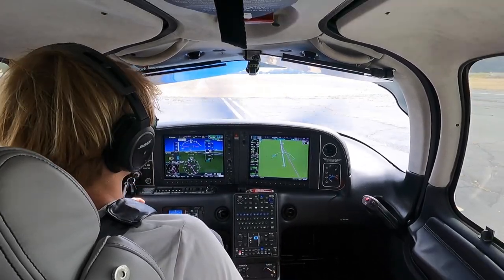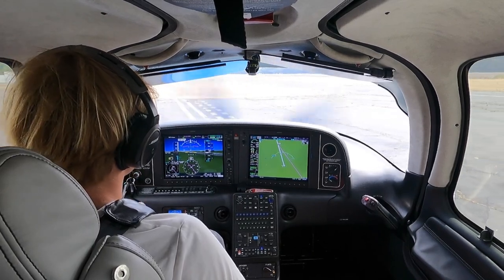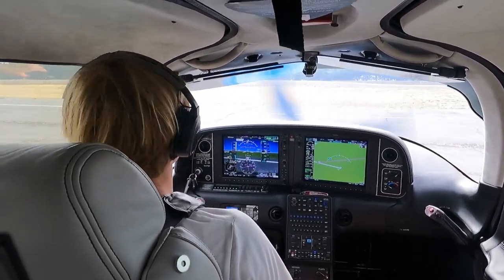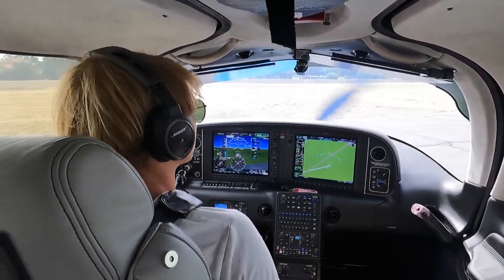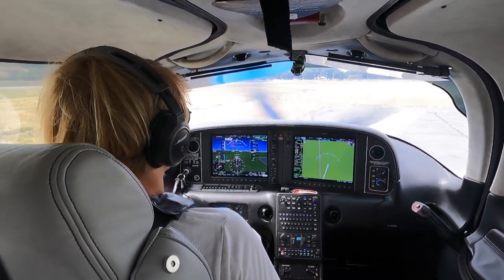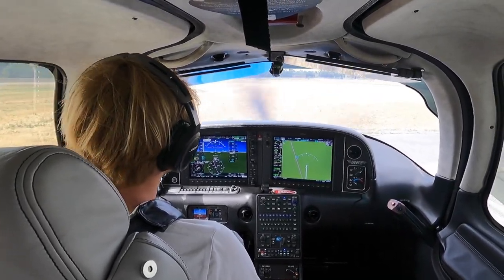Rio Linda traffic, Cirrus 317 Sierra Papa departing runway 17, right downwind departure. We're clear on the left, clear on the right, all lights are on. Anything goes wrong on the initial ground roll we'll stop with runway remaining. If we take off with no runway remaining we'll keep it straight out. CAPS is alive at 600 feet — everything goes normal, we'll be making a right downwind departure to the north.